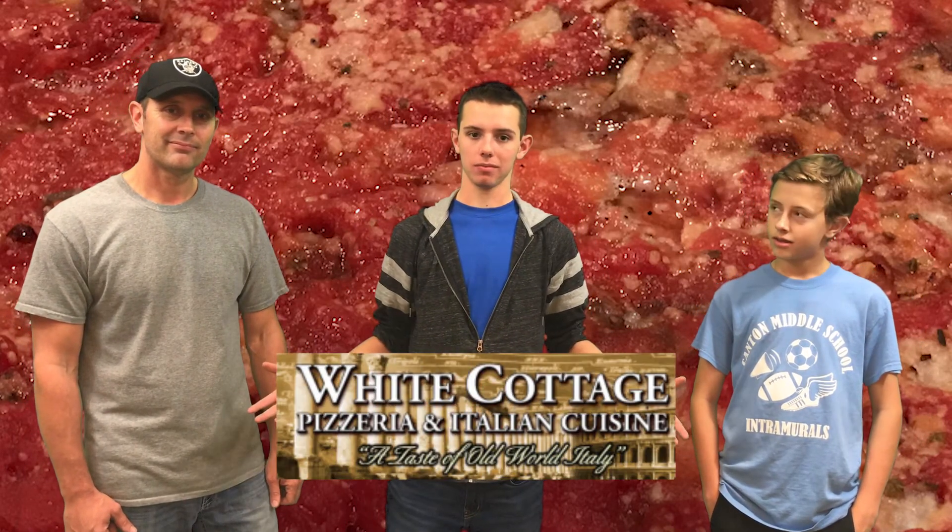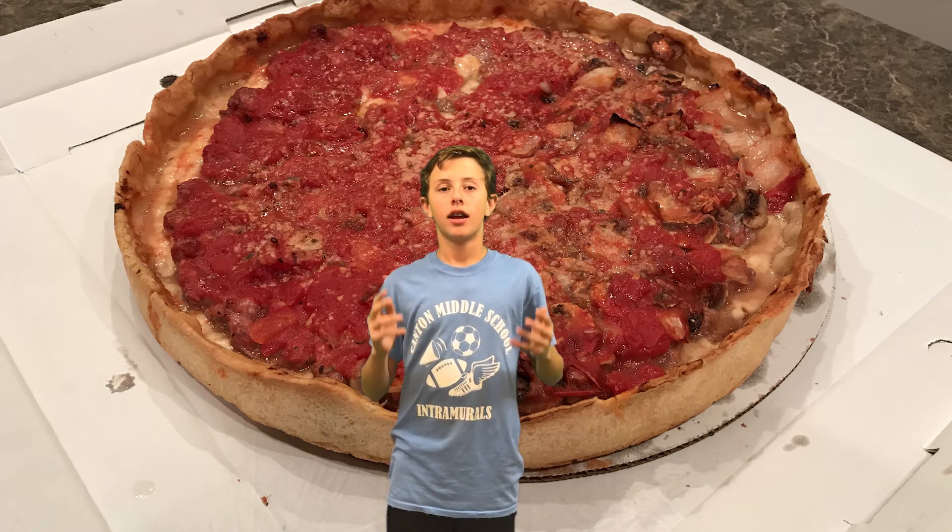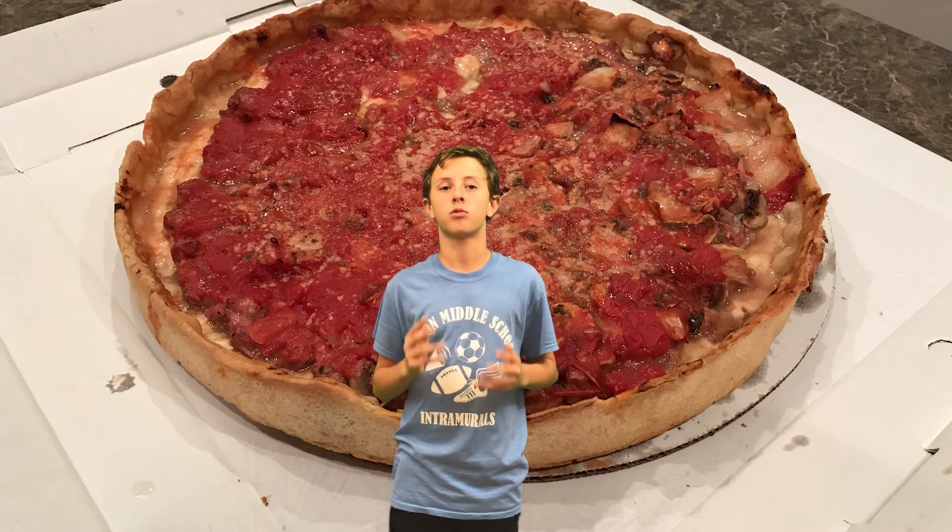So tomorrow we're having white cottage pizza. Make sure to put all your suggestions in the comments below — we really appreciate those suggestions. We'll probably hit those places in the next 12 days. Thank you.